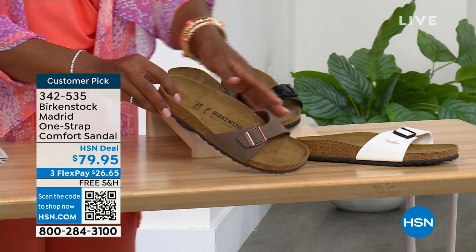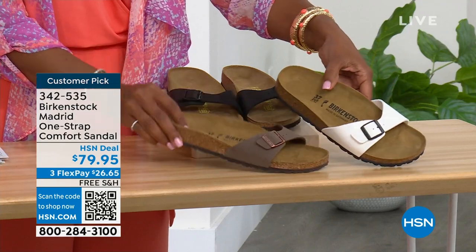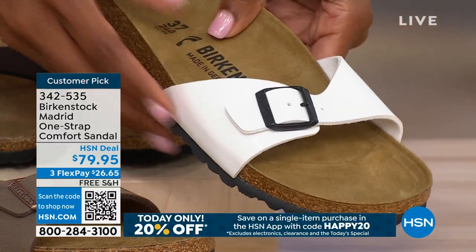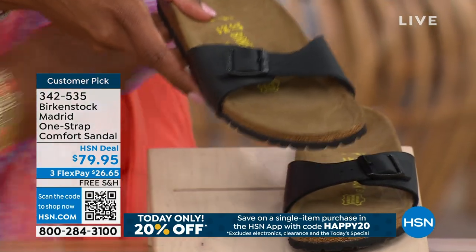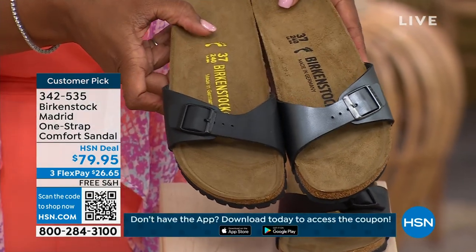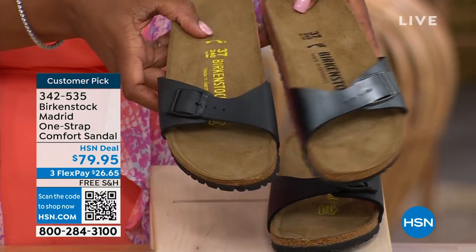We only have three dozen left in mocha — mocha always goes so fast. This one is white — look at how cool that is, more of a patent leather kind of look. And then here it is in black. I'm going to bring the metallic black next to the matte black so you can see the difference and decide: do you want the metallic black or the matte black?